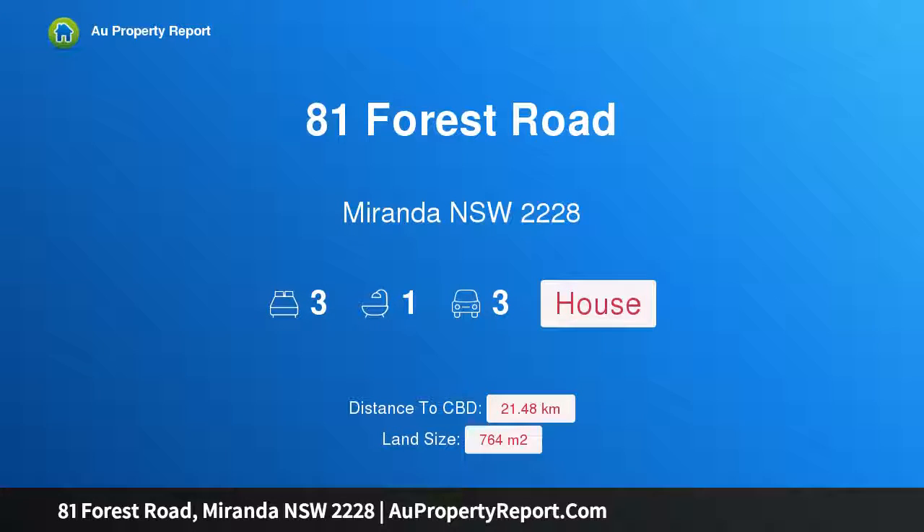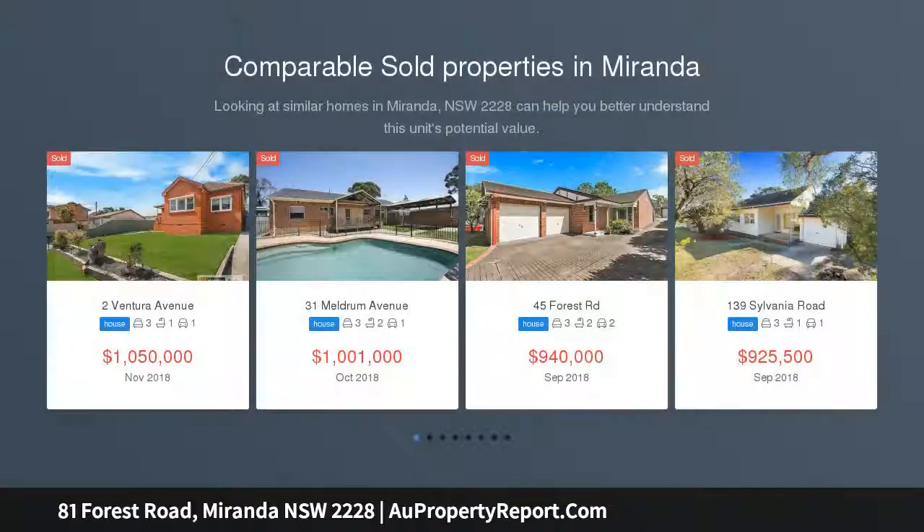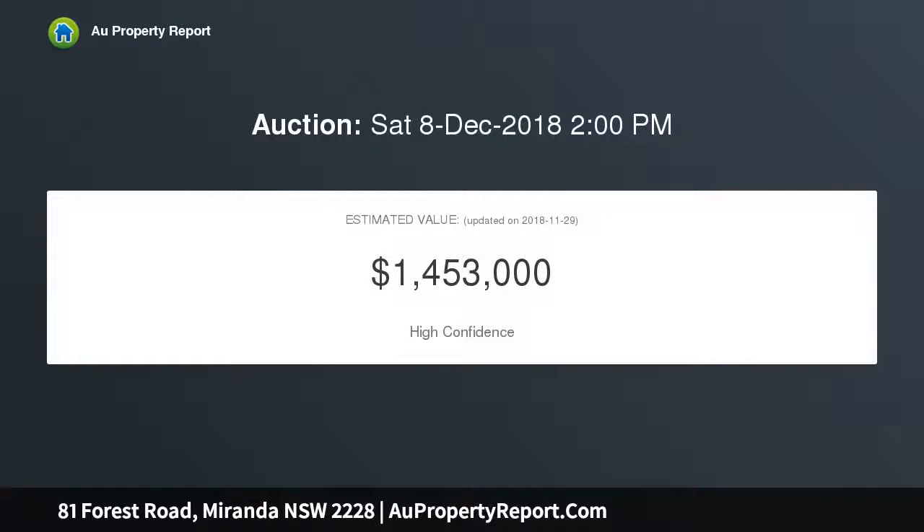I am glad to introduce 81 Forest Road, Miranda, New South Wales 2228 — potential plus a character-filled home. Situated on a 764 sqm block approximately, with a 16.4 metre frontage, this family home offers a warm, family-friendly feel and potential to develop STCA, with an enormous child-friendly yard and a fantastic outdoor entertaining area.